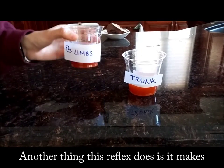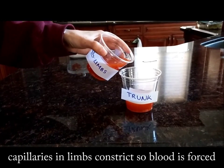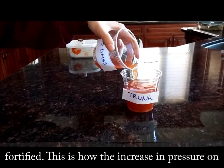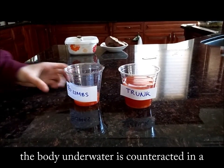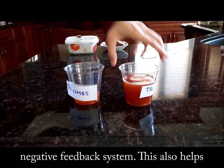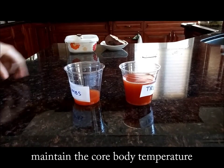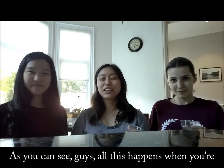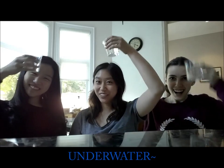Another thing this reflex does is make capillaries in the limbs constrict, so blood is forced to the trunk and brain, and the trunk is in a way fortified. This is how the increase in pressure on the body underwater is counteracted in a negative feedback system. This also helps maintain the core body temperature in cold water. As you can see, all this happens when you're underwater.